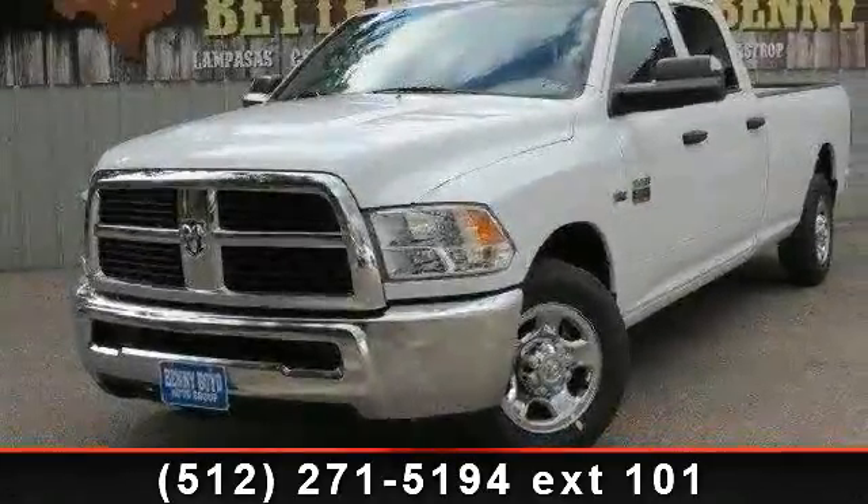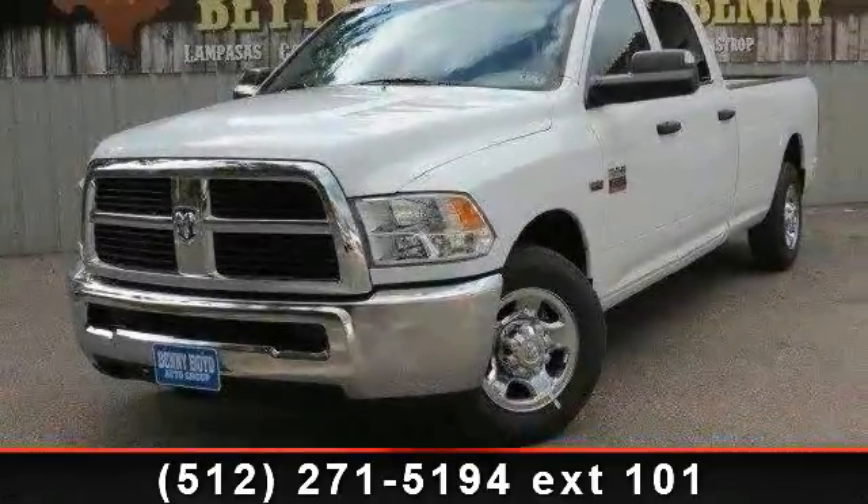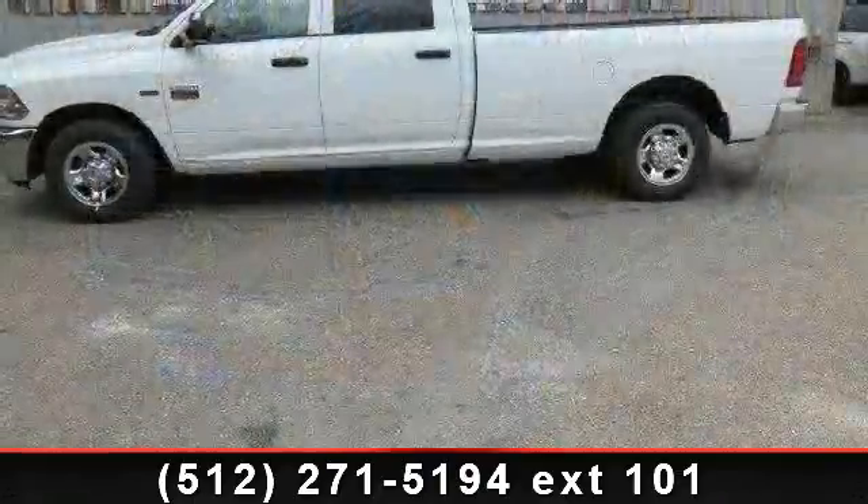Imagine yourself in this 2012 Ram 2500. If you are looking for an automobile with great features, look no further.